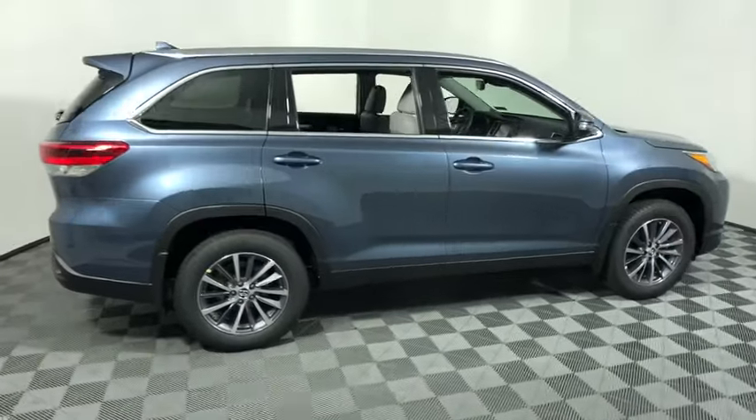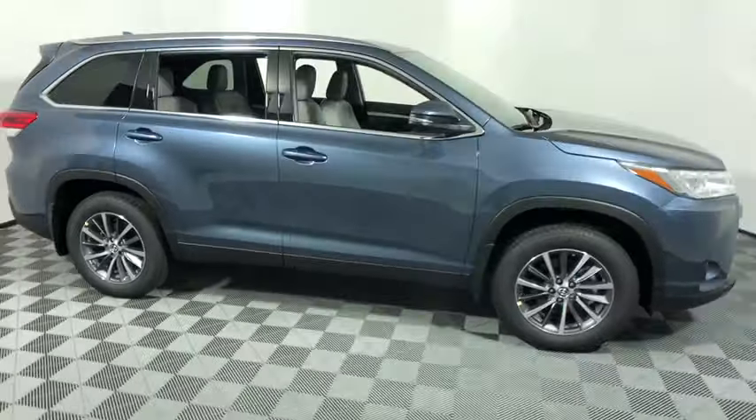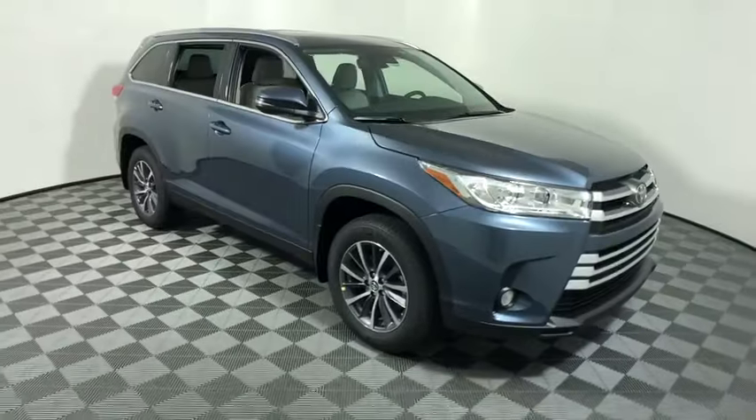You are going to love the 2019 Toyota Highlander. The Highlander is the SUV that's thought of everything.